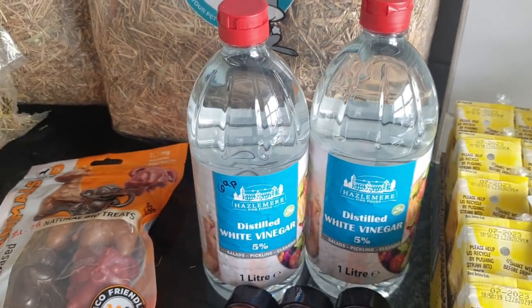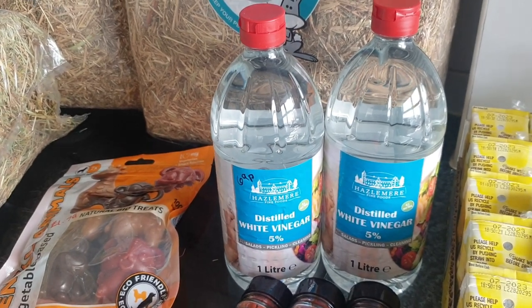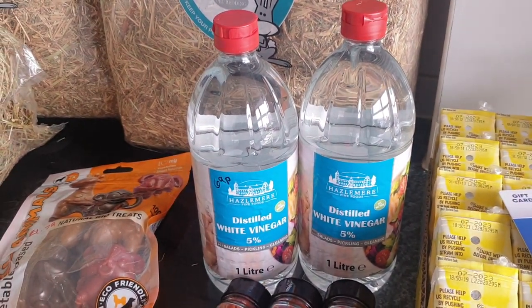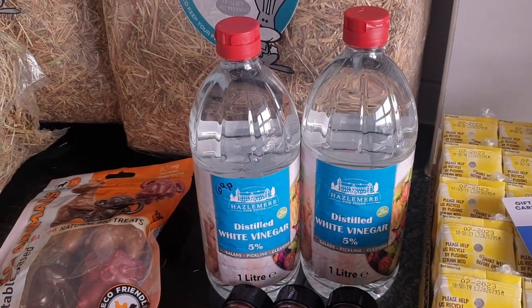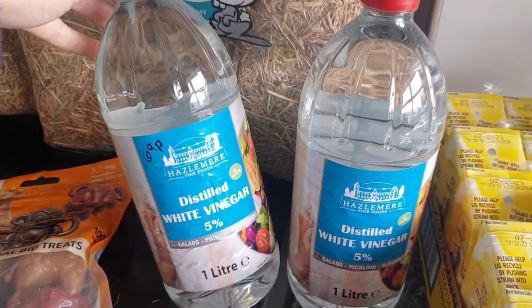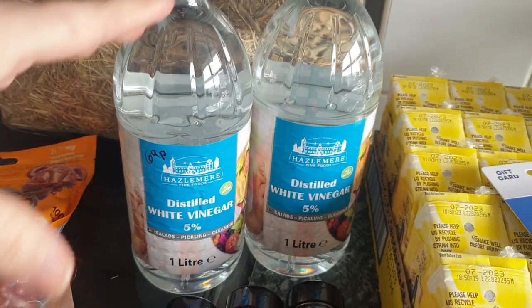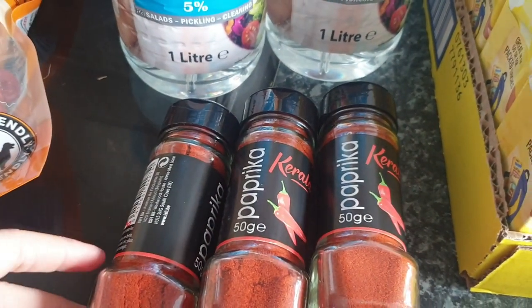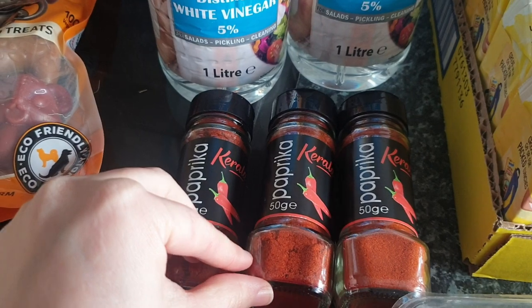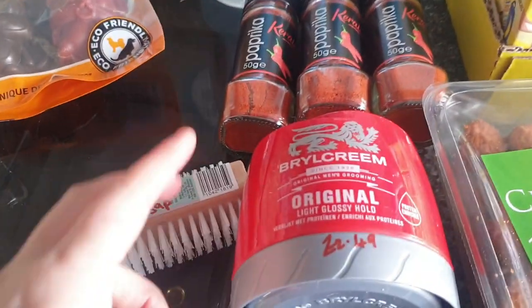My mum wanted some distilled white vinegar and some spices because she has an allotment and they're clearing out their freezer, doing some preserving — making lots of chutneys and pickles with the tomatoes they grew last year. I picked up two bottles of distilled vinegar; they're one litre and only 69p, which I think is good value. She also wanted paprika — at Home Bargains they're only 39p, cheaper than Aldi — so I picked up three jars. These will go straight to mum.